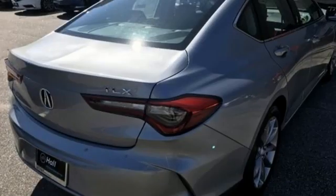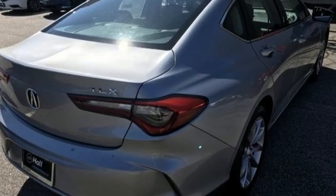And LED low- and high-beam headlights. Acura has a legacy of innovation, a legacy that continues here. Take it for a test drive today.